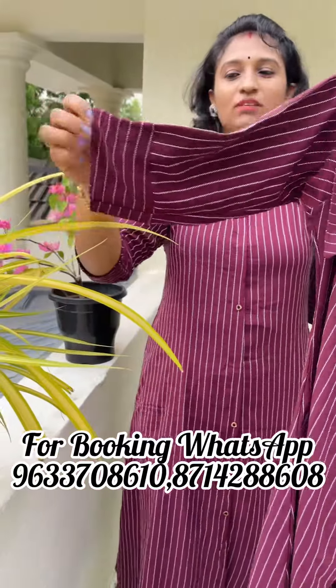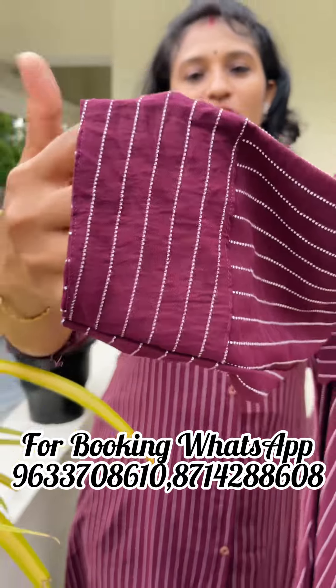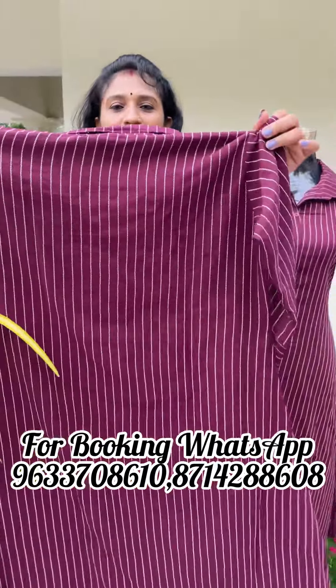This is a three-fourth sleeve. This is the body portion. This is the back side. This is the front.